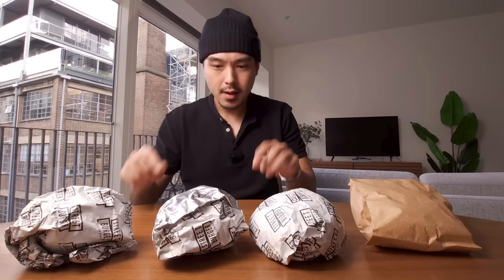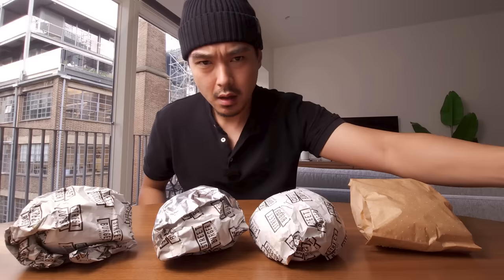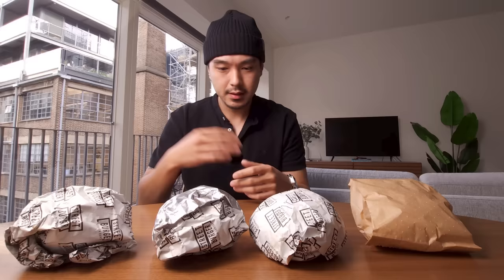Are Gordon Ramsay's burgers the most amazing burgers I've ever had? Today we're going to put that to the test. I ordered three burgers from Gordon Ramsay's burger place called Gordon Ramsay Street Burger. They had a pretty small menu — six beef burgers in total, so I got half of them. I also got a side of fries. This came out to $57.67, which is pretty high, but that includes delivery fees.